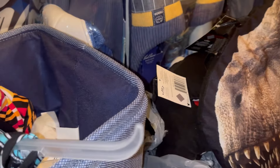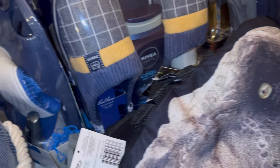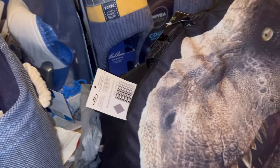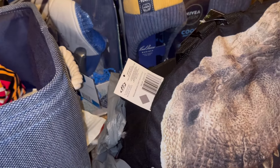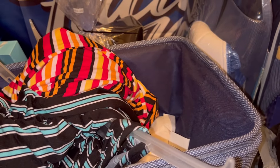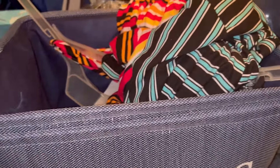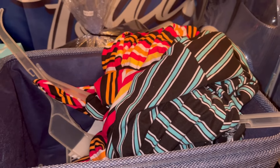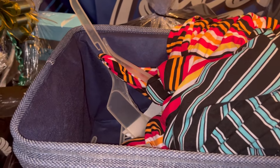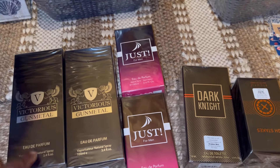I ended up going to Rainbow because I wanted to get some cologne. I got several cologne sets. I've got stuff everywhere — baskets lined up that need bows — I haven't organized my space but I wanted to show you this stuff quickly before I put it all away.